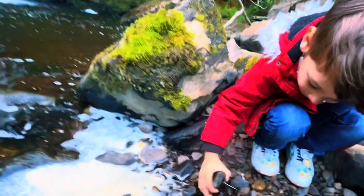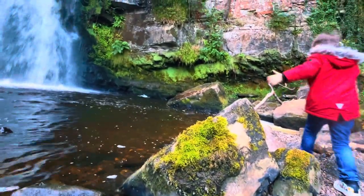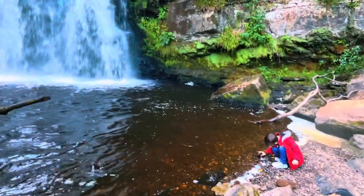This was his first time ever seeing a waterfall. He was excited and had fallen asleep in the car, but as soon as we were in the car park he was up, ready, and excited.